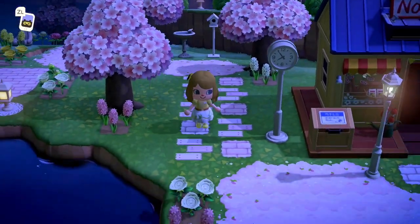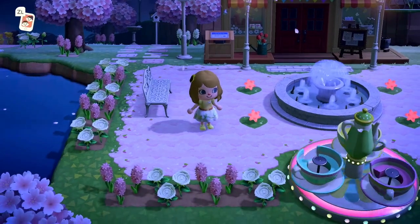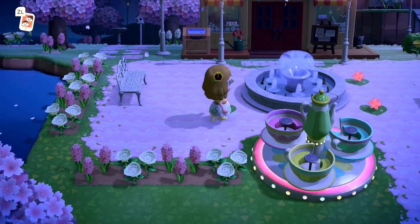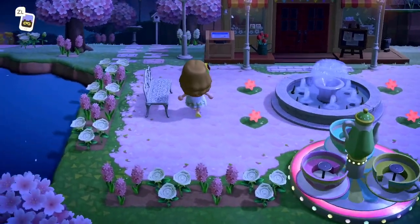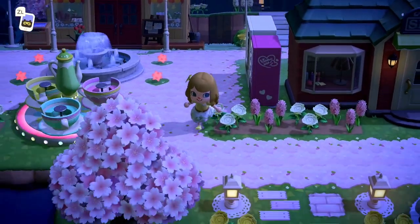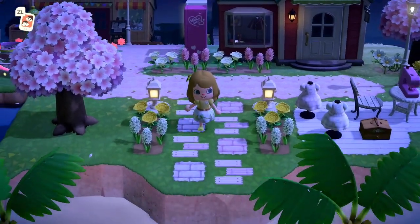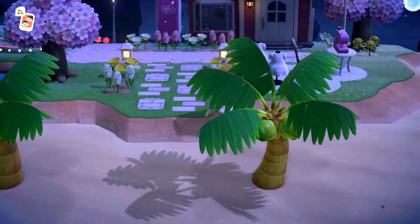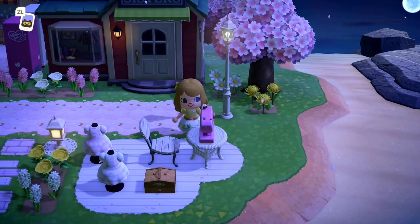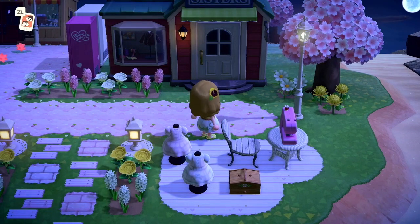Heading back here we have Nook's Cranny — this is beautiful. And of course it's springtime because there are cherry blossoms floating through the air. More beautiful garden lanterns, and a nice place right here in front of Nook's Cranny for someone to sew some custom dresses with their little sewing box.